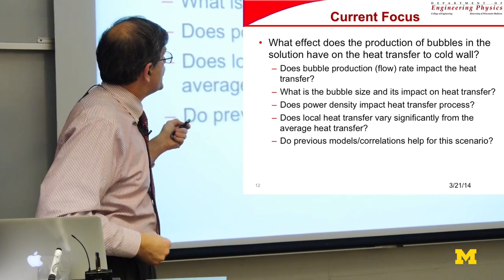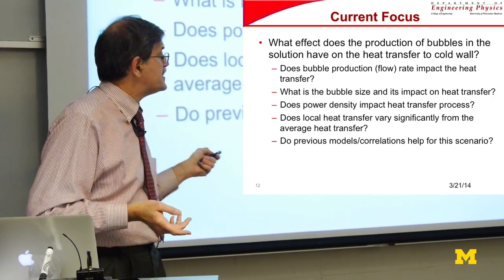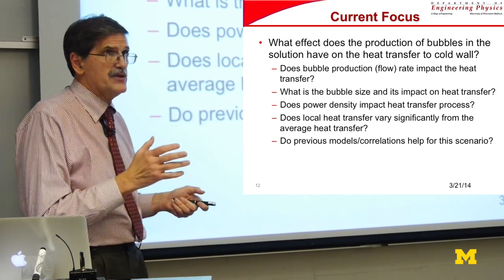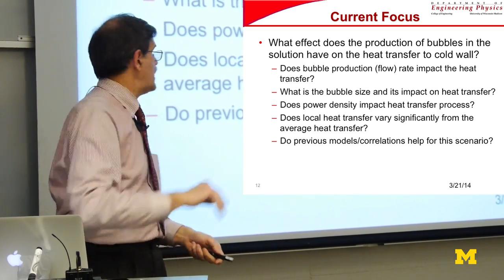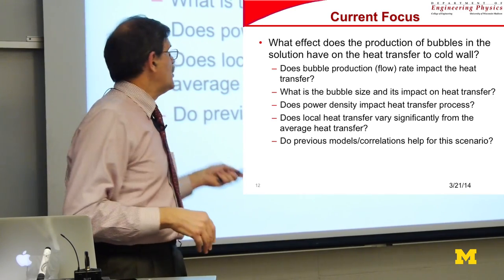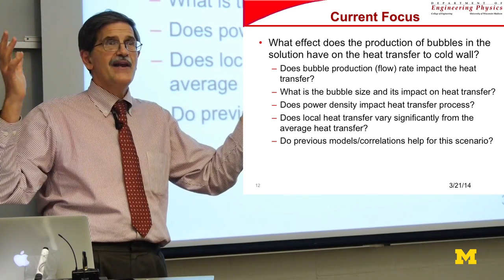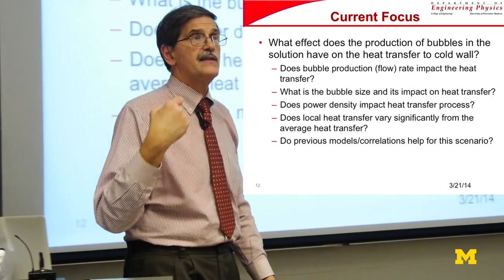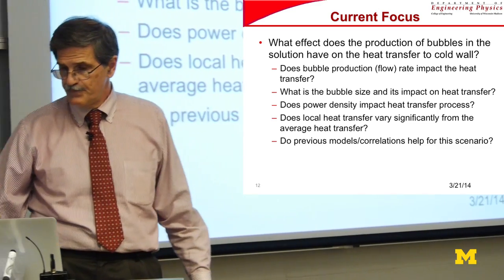The key research questions are: Does bubble production or flow rate impact the heat transfer, and by how much? What is the bubble size impact on heat transfer? Does the power density impact the heat transfer process? Does the local heat transfer vary significantly from the average? And eventually, you have to develop a model or correlation that the company can use in its licensing application.